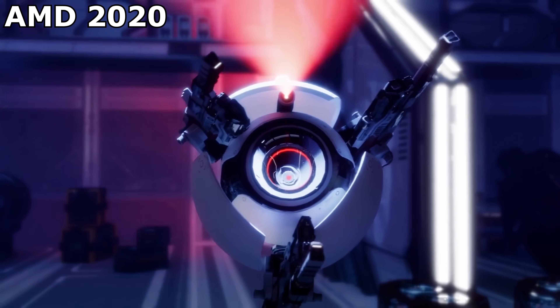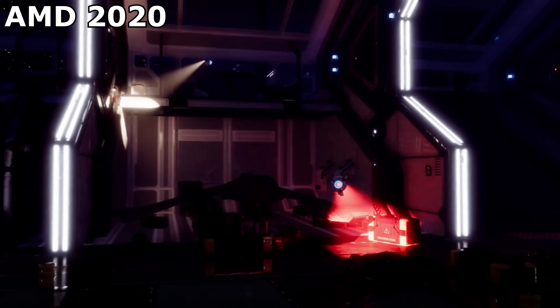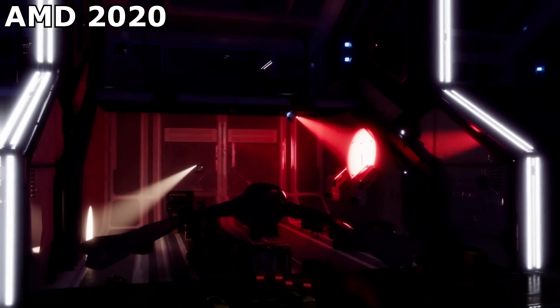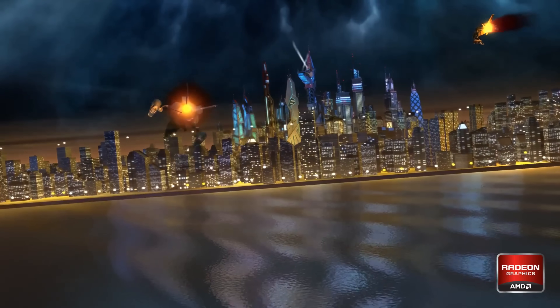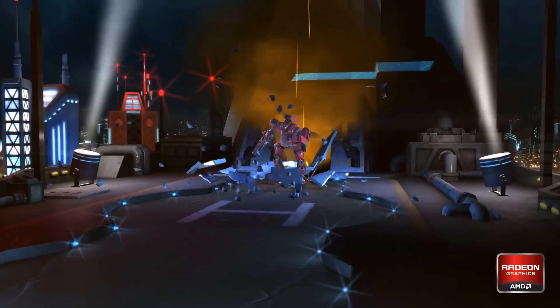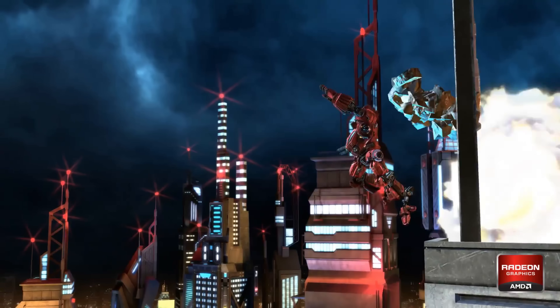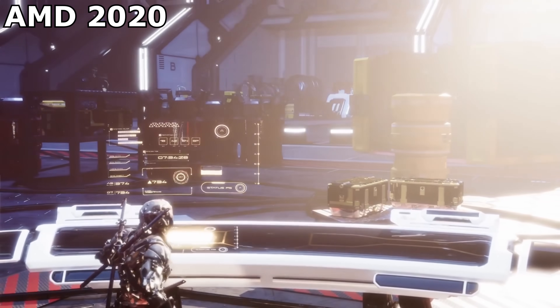The whole point of a graphics showcase is to demonstrate the benefits of a new technology, and you do that by having it showcase something that wasn't possible before. AMD have failed to grasp this in the past, the worst offender being AMD's HK2207 demo, where they managed to launch a tech demo in 2010 that looked like a game from the early 2000s. That's the wrong way around! And this Hangar 21 showcase does something similar.